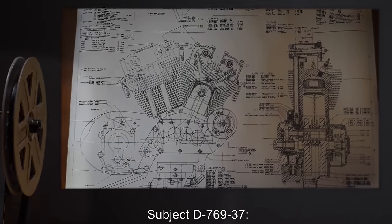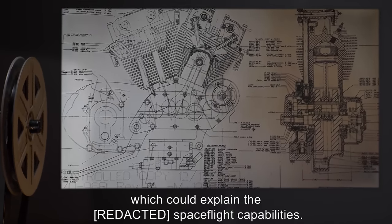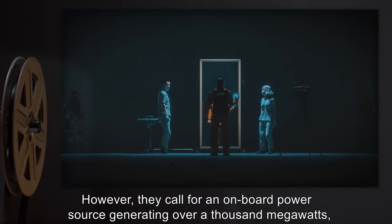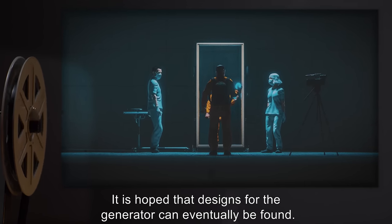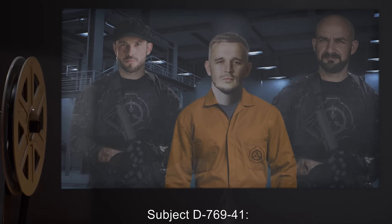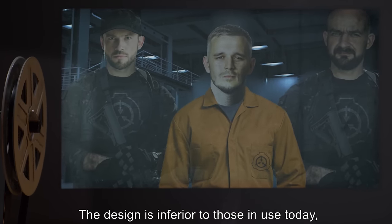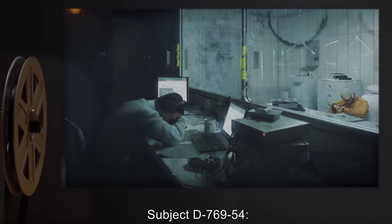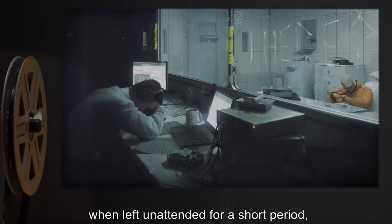Subject D-769-37: Gained schematics for an engine capable of generating far more thrust than any we currently possess, which could explain the [REDACTED] spaceflight capabilities. However, they call for an on-board power source generating over a thousand megawatts, with only two cubic feet allotted for it. It is hoped that designs for the generator can eventually be found. The subject lost all memories of his mother. Subject D-769-41: Gained schematics for an antique internal combustion engine. The design is inferior to those in use today, although the alloys it calls for are of strong interest to the Foundation. Subject D-769-54: Learned the history of the Temple of R[REDACTED]. Subject broke down while describing it, and when left unattended for a short period, took his own life. The guards were severely reprimanded.